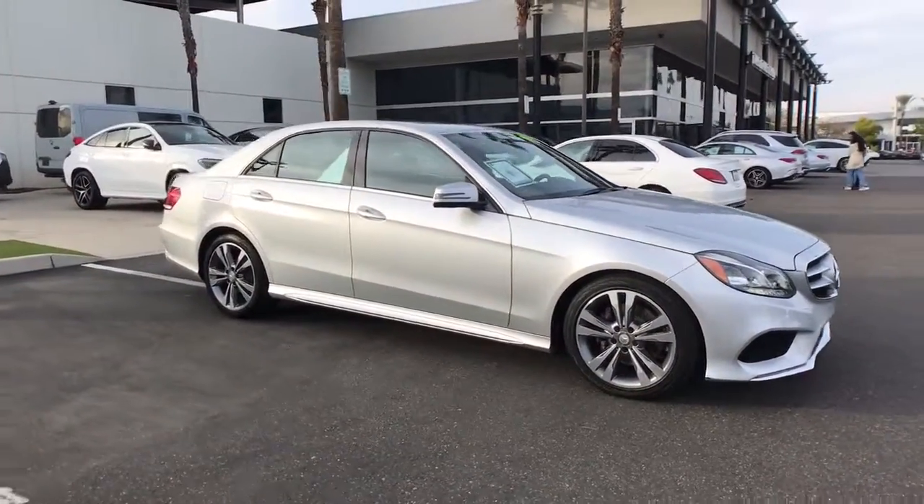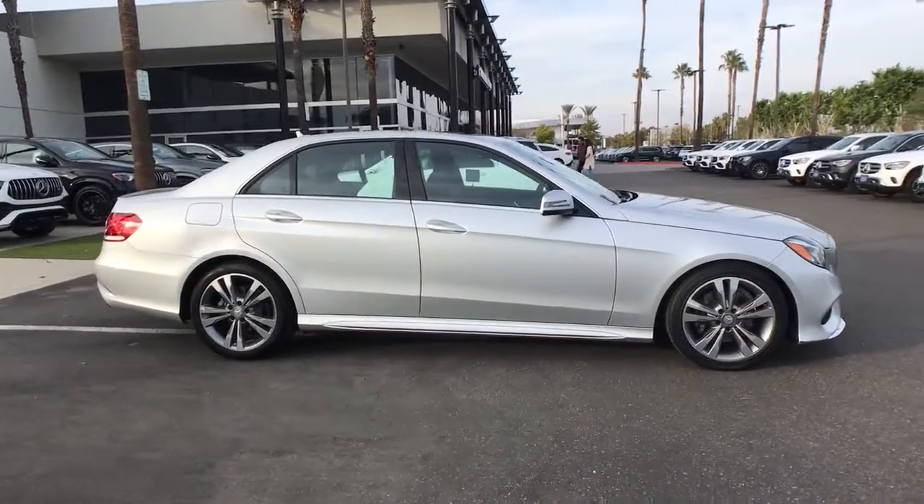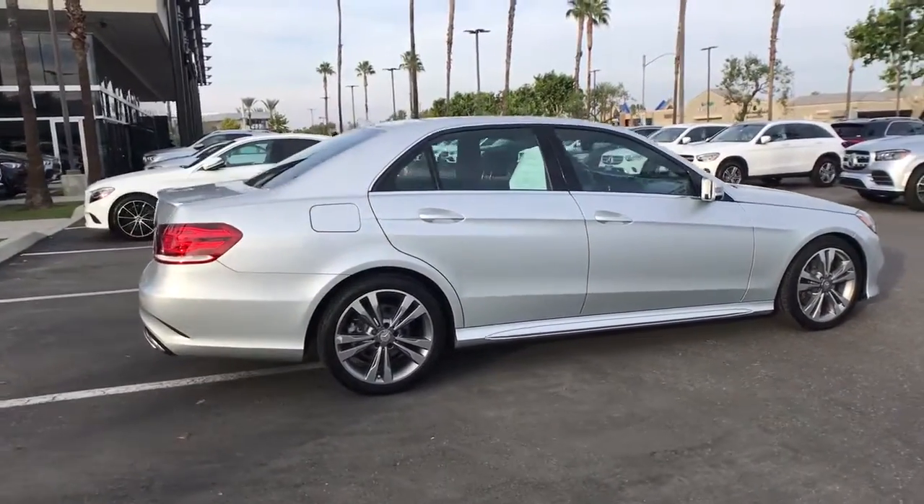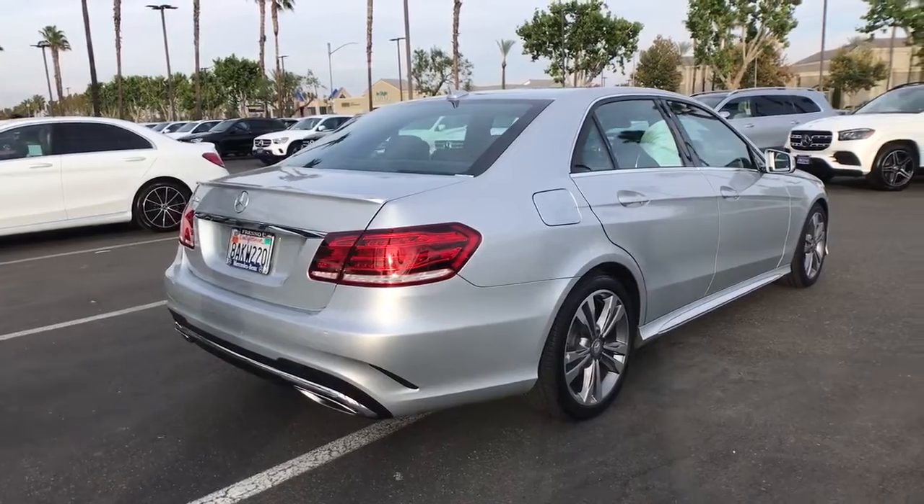This could be the car for you. The 2016 Mercedes-Benz E-Class. With less than 50,000 miles on the odometer, this vehicle stands out from the rest.